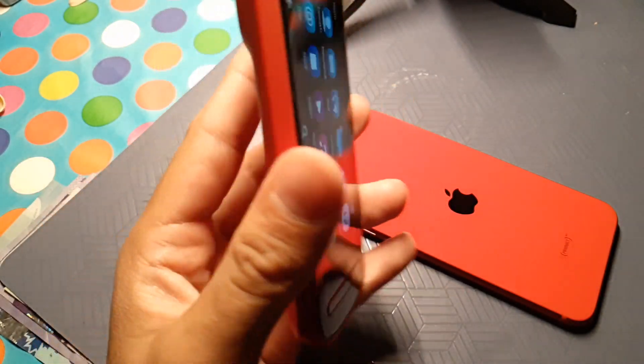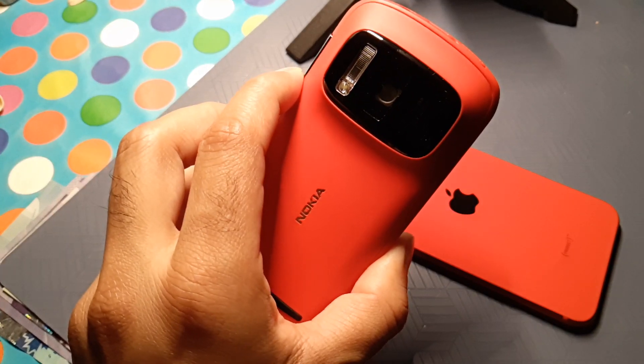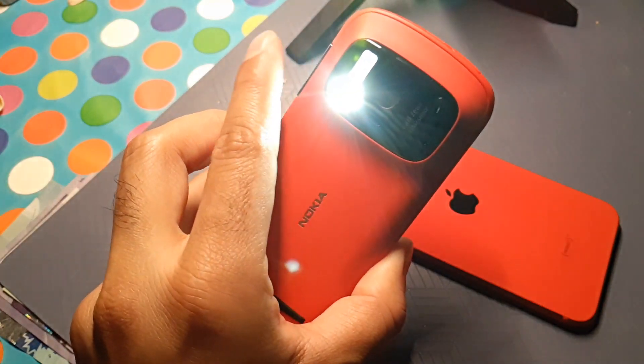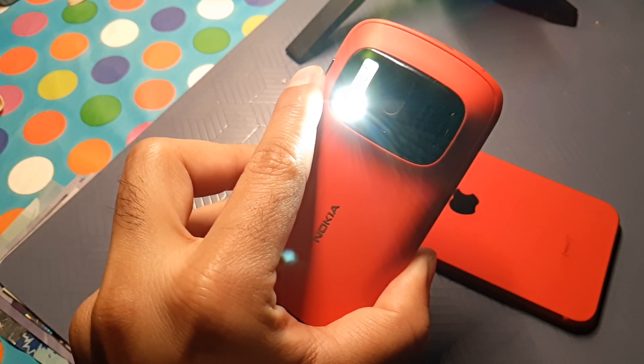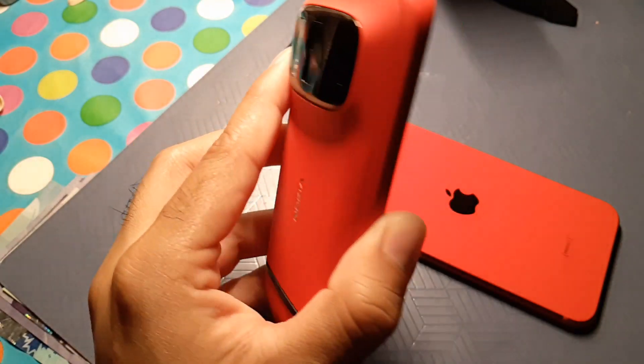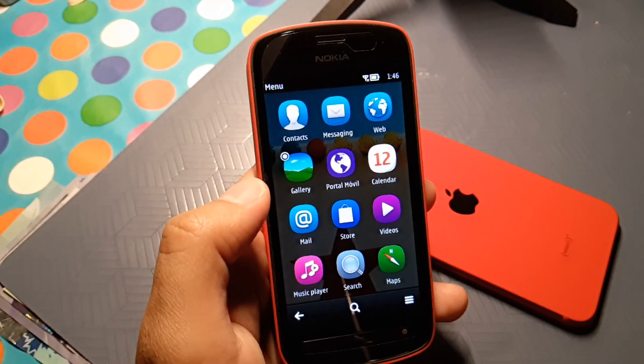Before I end this, I wanted to show you some shortcuts the phone has. If you hold the lock key down, it's going to activate the flash. These are small small things that never made this phone stand out the way it should have.